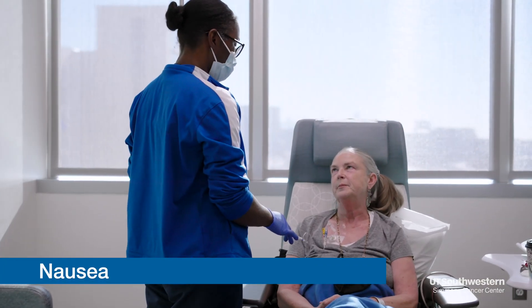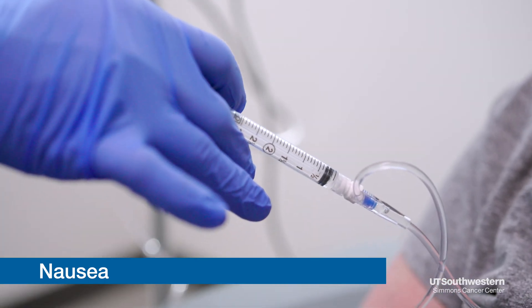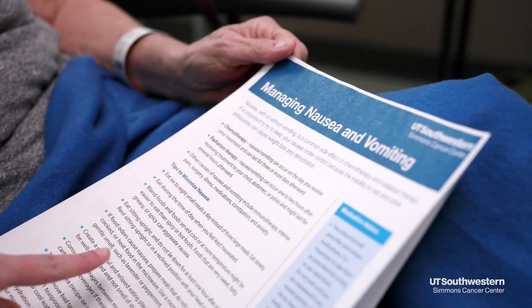You'll get lots of pre-meds, lots of nausea medicine prior to your infusion, and then typically they'll send you home with two different nausea medicines and you can alternate those to see what works best for you. If you're vomiting, you're no longer just nauseated — you're vomiting. So we encourage you to take those medications at the first sign of nausea.